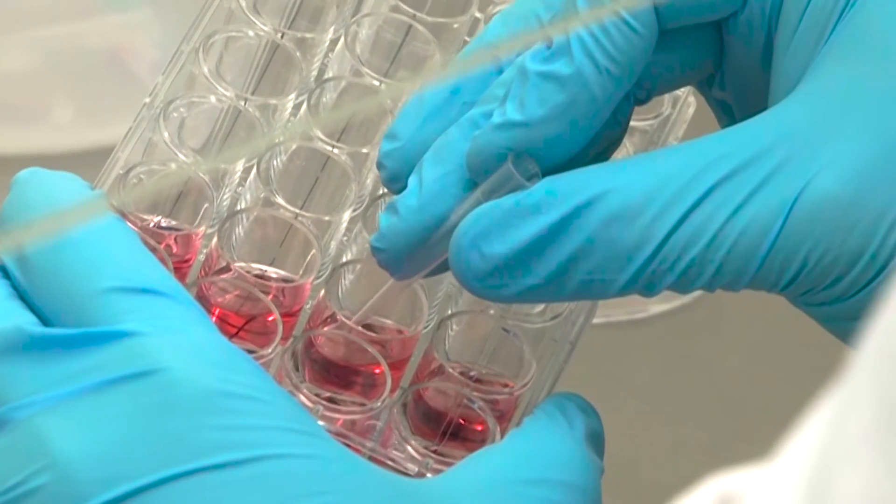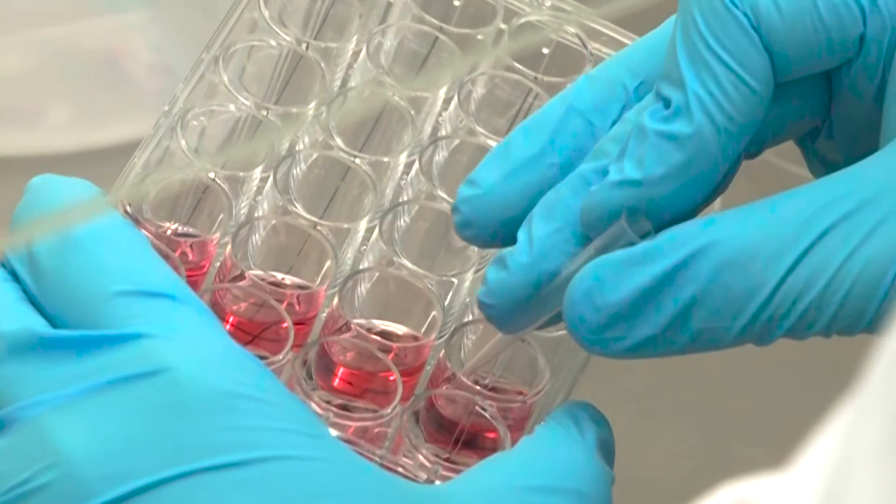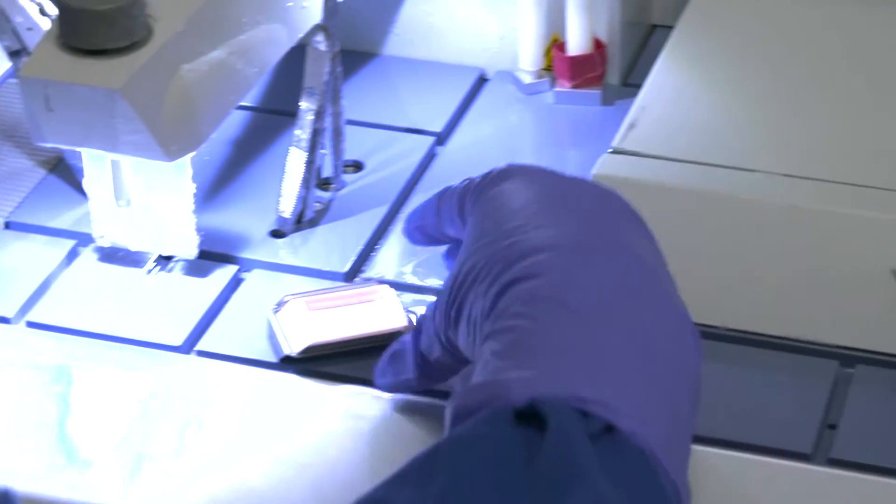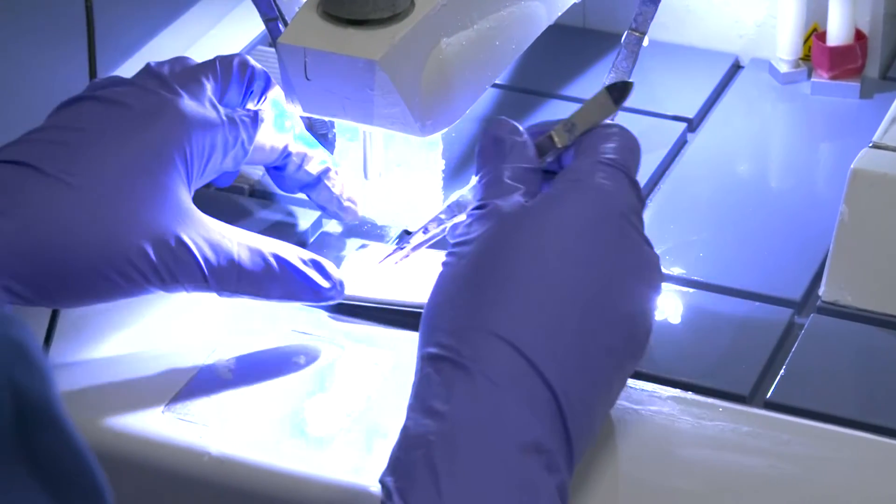Alcyomics obtains human samples as skin biopsies and blood samples from healthy volunteers. This is within our own ethics and informed consent framework, and we have our own research nurse who collects the samples and informs the healthy volunteers.